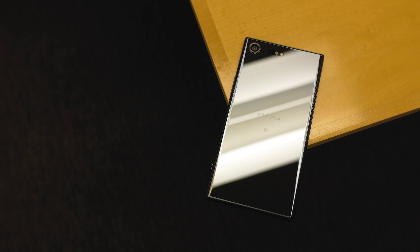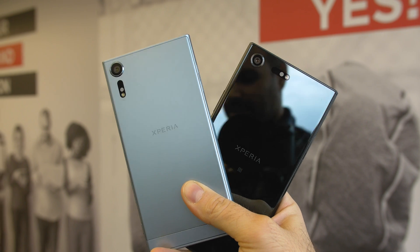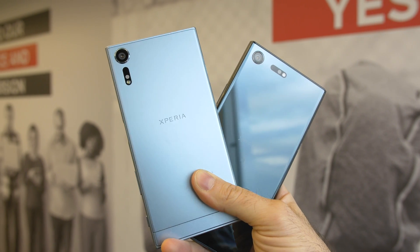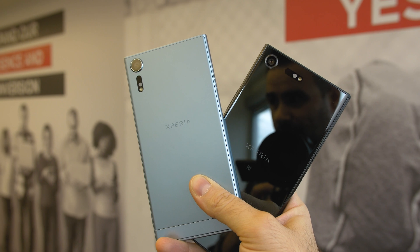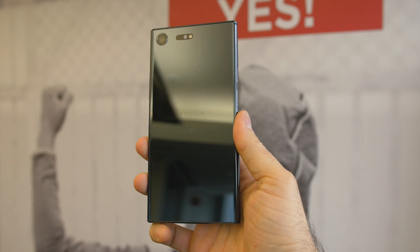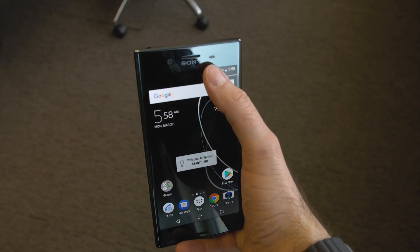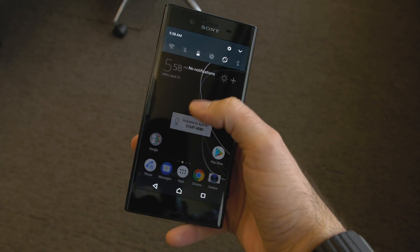The XZ Premium has a huge metal chassis with a glass sheet across the back, while the XZS sticks with just metal. I had access to the black XZ Premium — it's very shiny, so shiny that you can literally use the back of the phone as a mirror. It looks nice until you smudge it all up, but that's the price you pay for a glass back. The bezels are bigger than most phones, but according to Sony that's due to the placement of the fingerprint scanner. All the great stuff is there like stereo speakers, water resistance, and a microSD card slot.